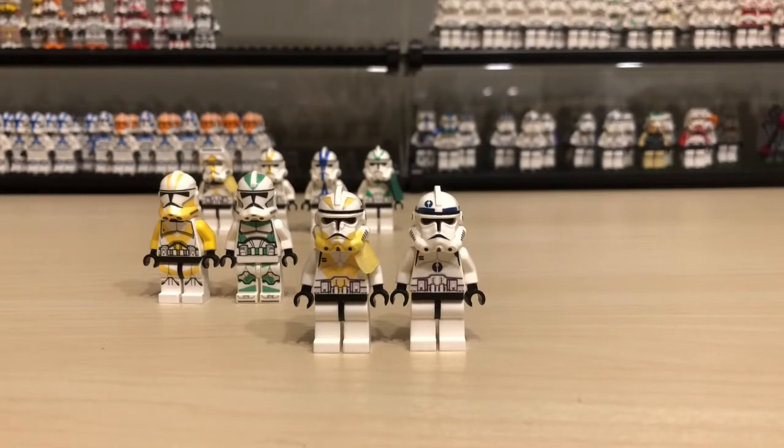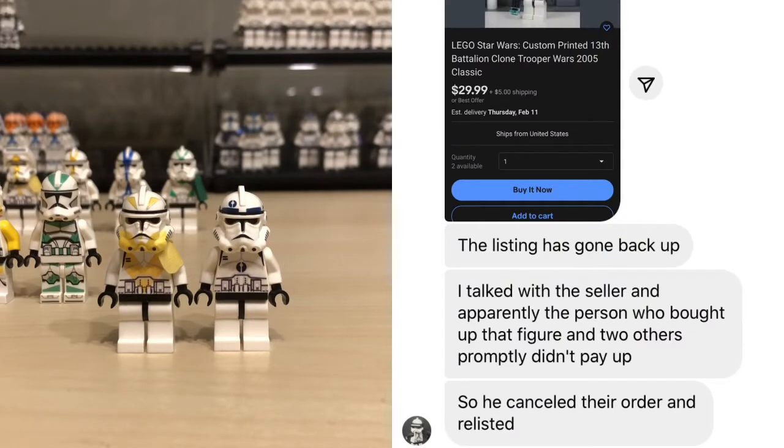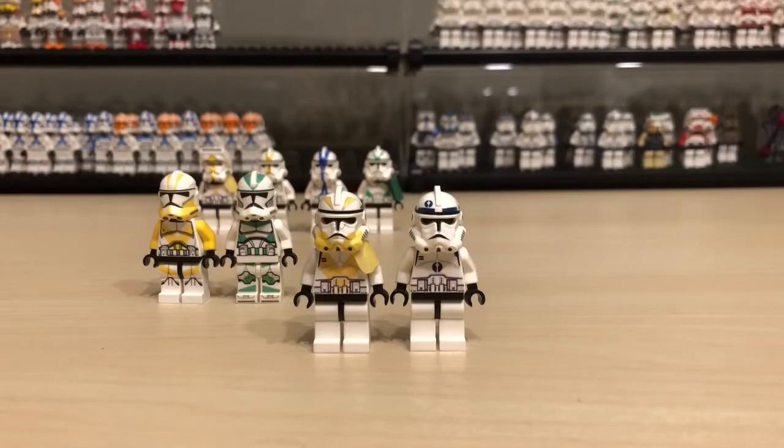Then BX actually got in contact with the seller — he did this for me, which, thank you BX Customs for helping me get my hands on these missing clones. He contacted the seller on eBay and asked what happened. Apparently both people who had bought both 13th Iron Battalion clones didn't pay. So I'm guessing they must have cheaped out or not wanted them.